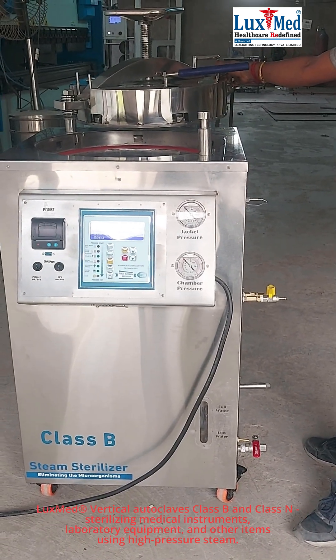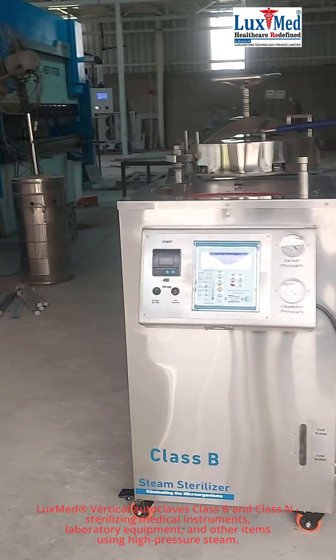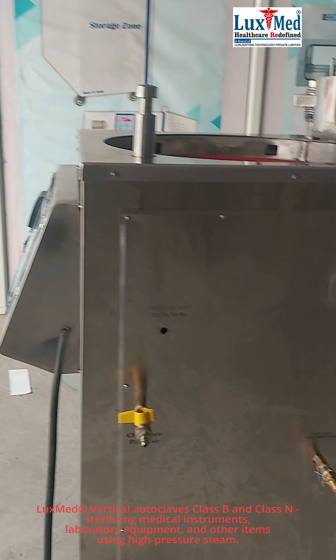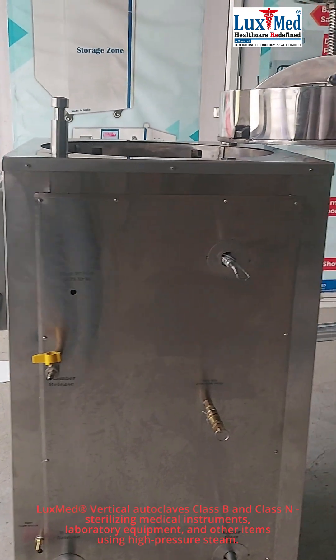2. Sterilizing Laboratory Equipment and Supplies. Research, clinical, and microbiology laboratories rely heavily on autoclaves to sterilize glassware, culture media, pipettes, and biological waste. Sterilization is essential for maintaining the integrity and reliability of experimental results.